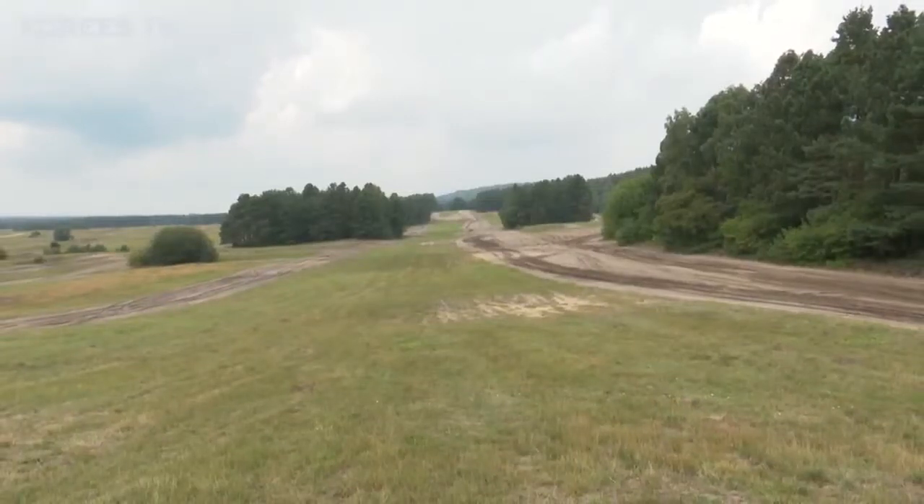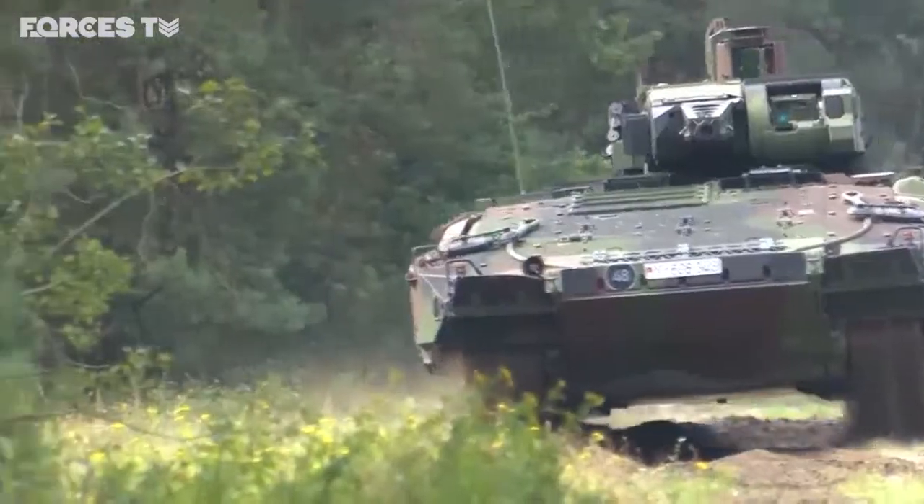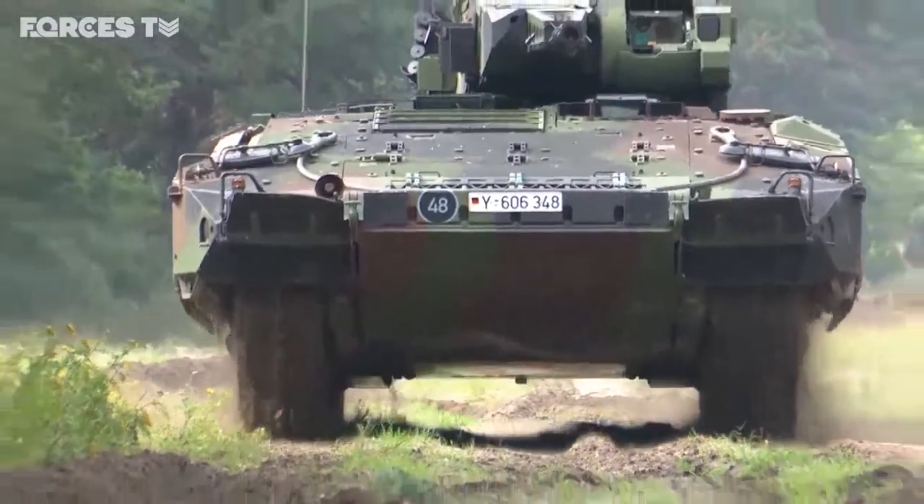No longer roaming the Sennelager Ranges, but the silence hasn't lasted. The British training area now hosts a new big beast, and it belongs to the German army.